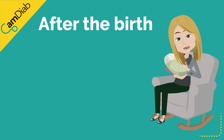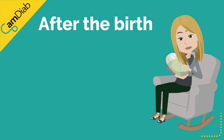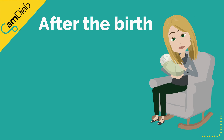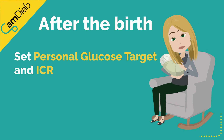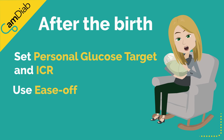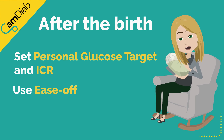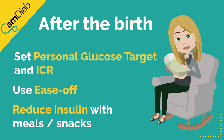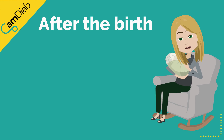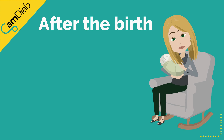After the birth, very little insulin may be needed in the first 24 hours — the real priority is to avoid hypos. Remember to set a higher personal glucose target and insulin-to-carbohydrate ratios. Consider using EaseOff to make the algorithm more relaxed and reducing the pre-meal insulin bolus, especially if breastfeeding. There is no need to try to restart the algorithm; it will quickly adjust to the post-pregnancy requirements.